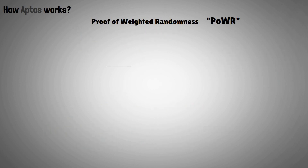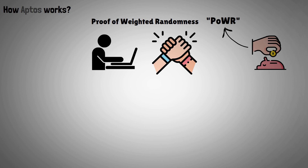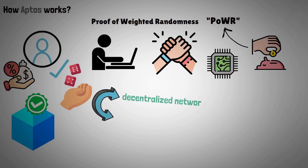To demonstrate their dedication and participation in the network, validators stake their tokens via POWR and do a little computing effort. After that, validators are chosen at random, based on the weight of their stakes, to construct new blocks and validate them. The use of a random selection process helps to ensure that the network will continue to be decentralized and that no entity will be able to take control of the entire system.